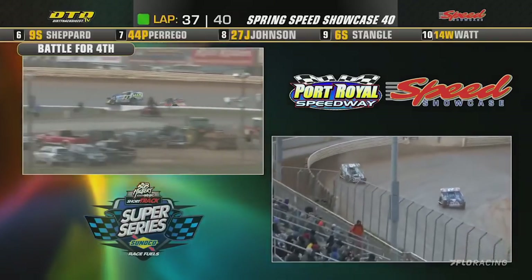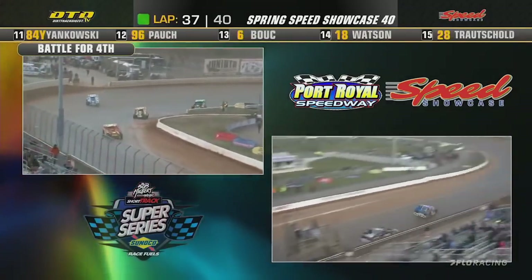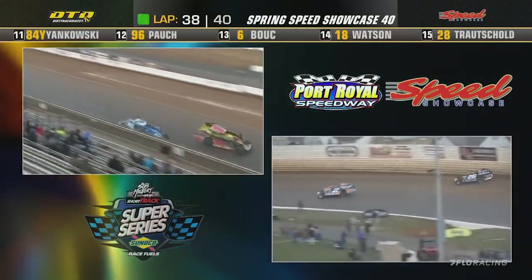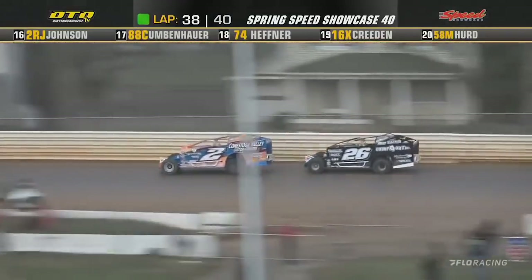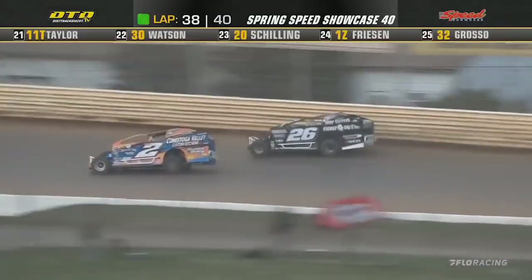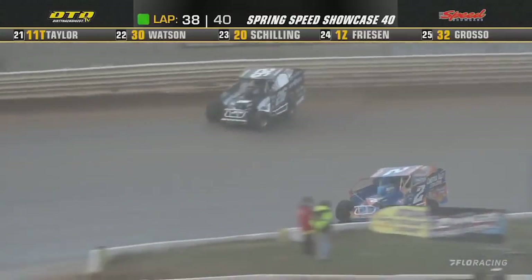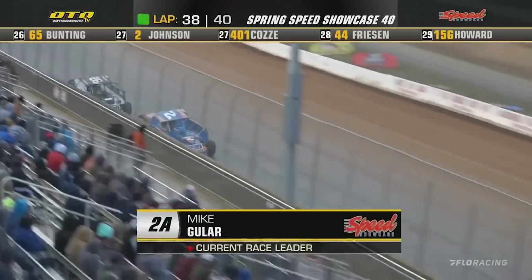Godown riding the guardrail out of the turn — two to go. Here comes the leaders. Two more laps to go — Guler, Godown, still breaking away from the pack. Here comes Guler, he slides up. Now Godown has a run on him. They haul the mail down the back straightaway into three. Guler goes low, here comes Ryan Godown — knocking down the boards here at Port Royal. White flag waves, one lap to go.